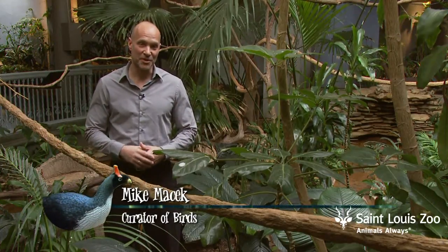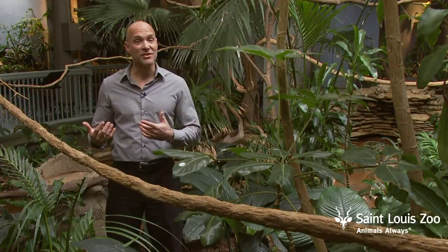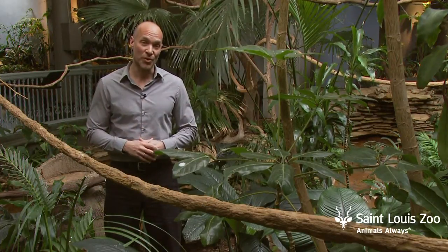My name is Michael Masek. I'm Curator of Birds at the St. Louis Zoo. And today we're going to talk a little bit about the Wild Care Institute and its involvement with the horn guan.